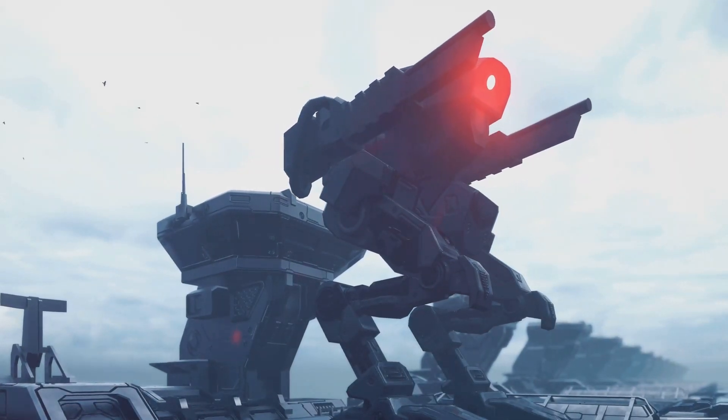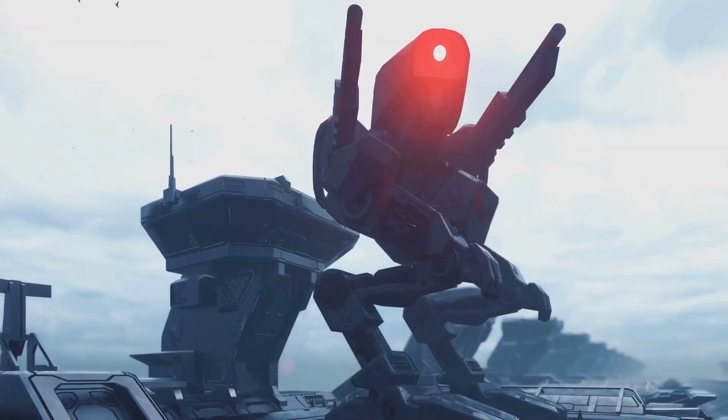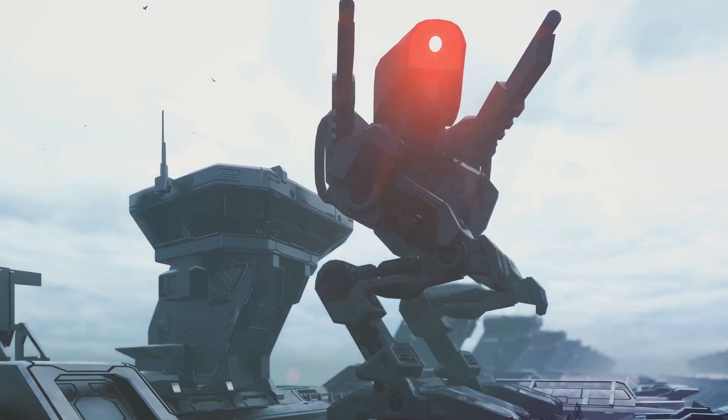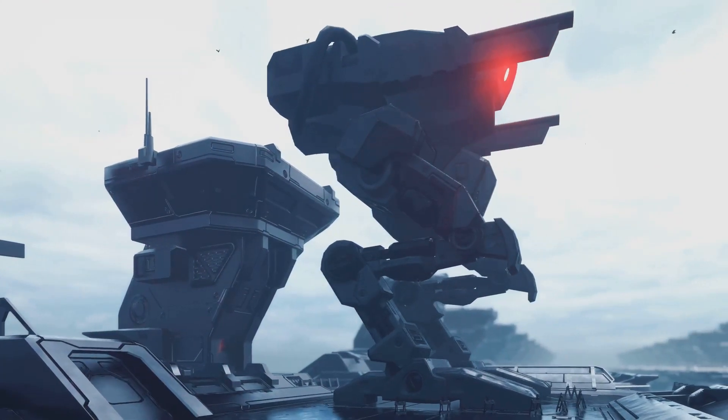This means it's easy to communicate with, understand, and command, making it a practical addition to any environment. With its cutting-edge features, Optimus Gen 2 is set to redefine the way we perceive and interact with robots.